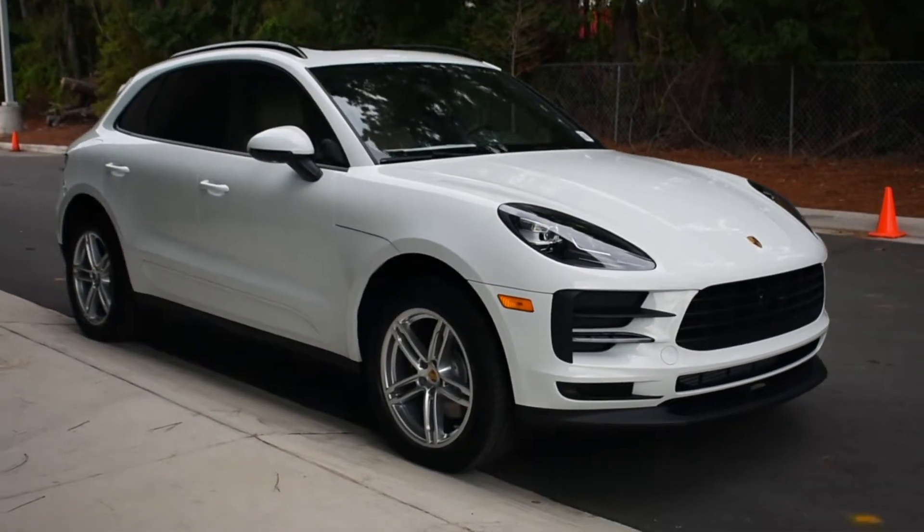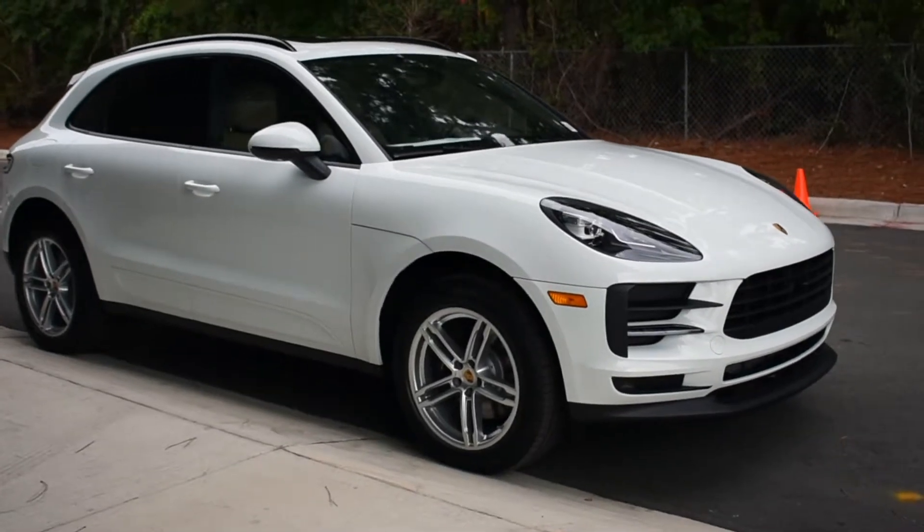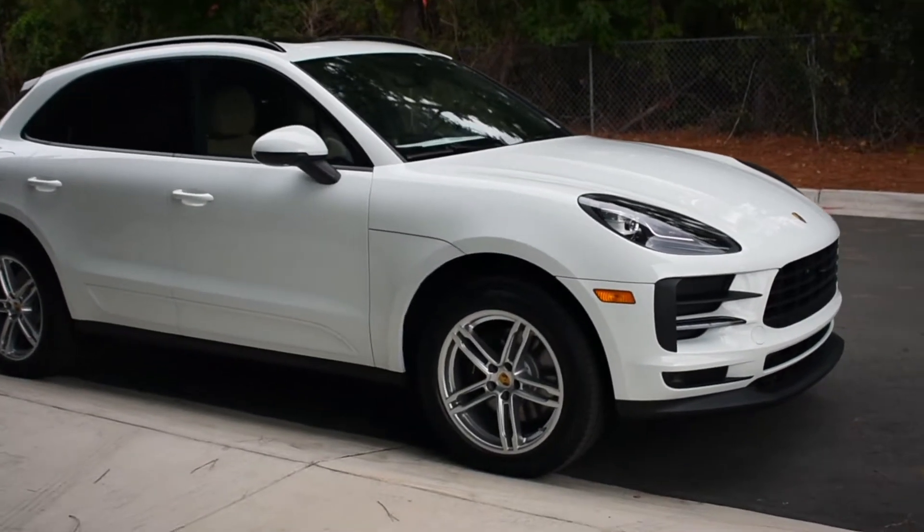You can lease the redesigned Porsche Macan here at Porsche Wilmington. Let's check out the interior.